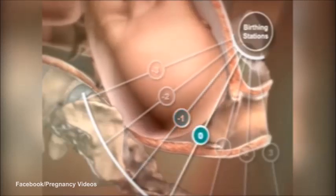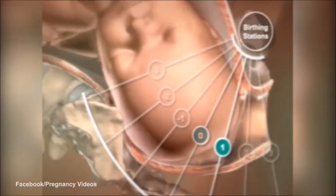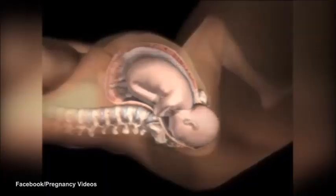The baby goes through a series of passive movements, especially the head. Birth stations indicate how low the baby's head can be felt in the mother's pelvis. The baby's head then begins its passage out of the vagina, called crowning. Labor continues as the baby's head and body pass out of the womb and vagina.